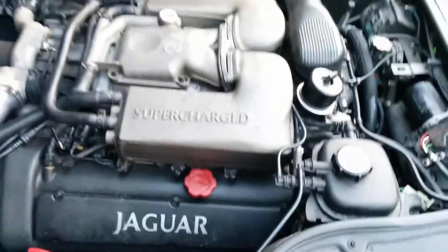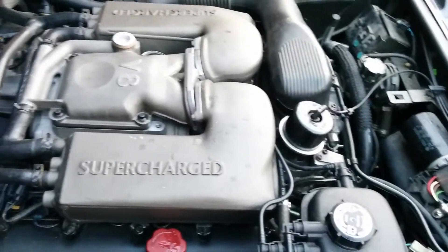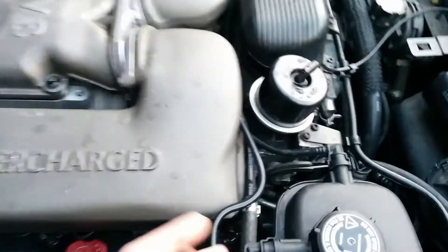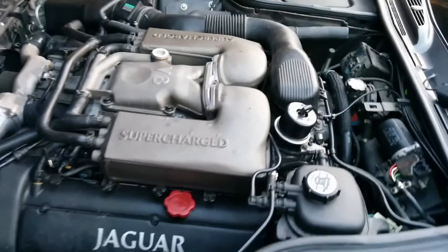This is a 2008 Jaguar XJR. I just redid the intake elbow and had the whole supercharger off of it. I'm hearing what I think is a vacuum leak — no codes on the car, but I can't find the vacuum leak with my water spray bottle.